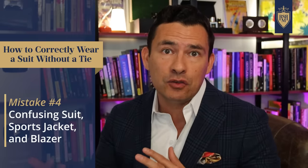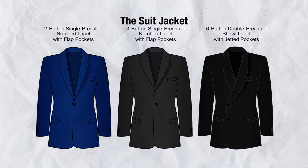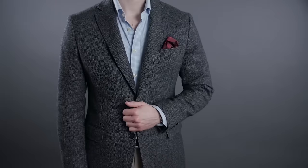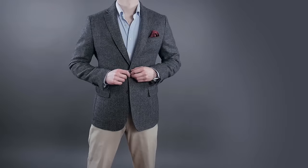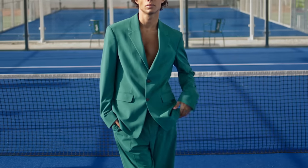The next mistake is not understanding the difference between a suit, a sports jacket, or a blazer. These words are thrown around like they're the same thing. In general, suits are going to be more formal, blazers right under them in formality, and sports jackets the least formal. The issue comes down to what you choose to wear with them. If you're wearing a sports jacket, sports jackets don't come with matching trousers — a suit is defined as a jacket and trousers made from the same material. Sports jackets and blazers give you a little more freedom to mix and match. That said, there are casual suits made from materials that make them less formal than some sports jackets and blazers.